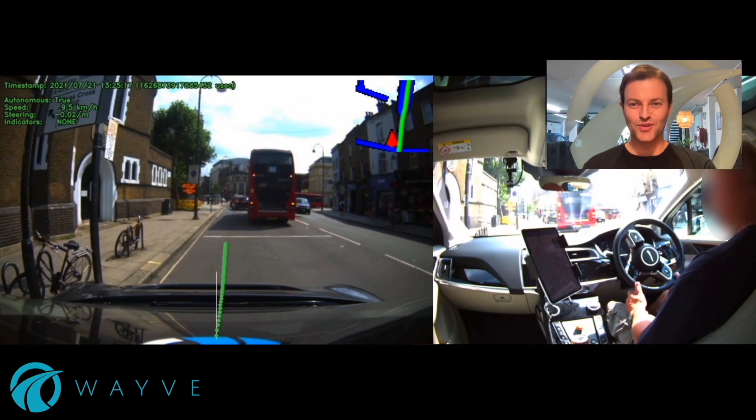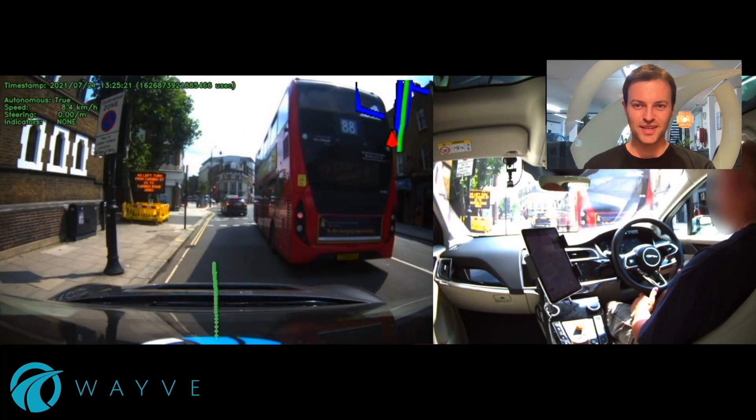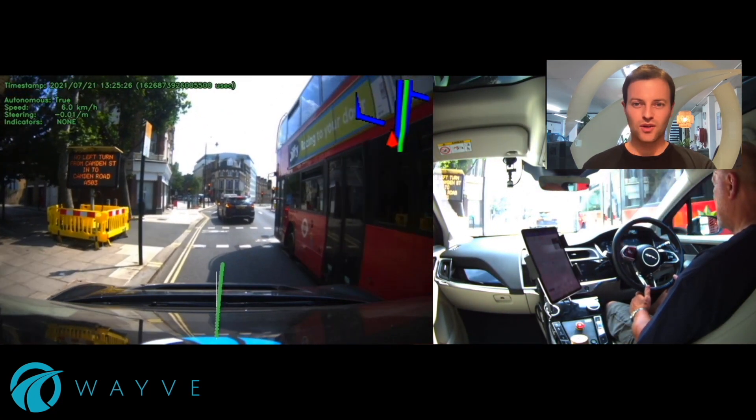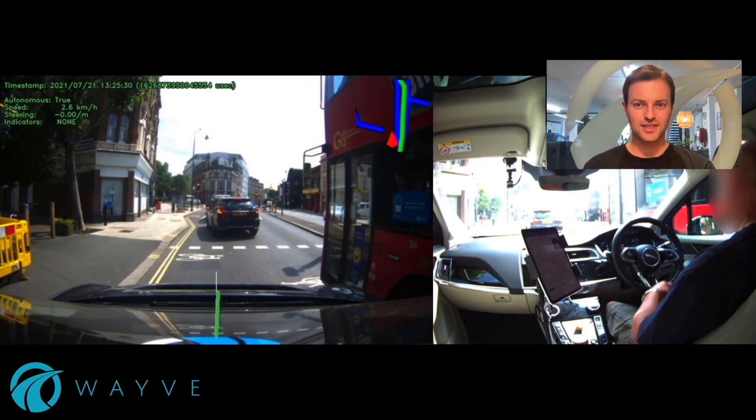Now this manoeuvre is something that probably you or I would even find hard. It's a really tight squeeze, and our car is driving just with monocular cameras — so no LiDAR, radar or other range sensors — but it's able to really dexterously move through there.